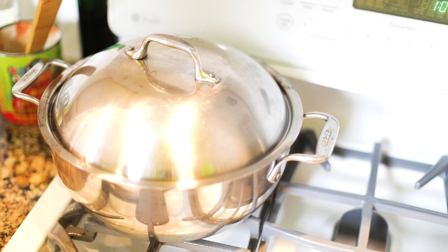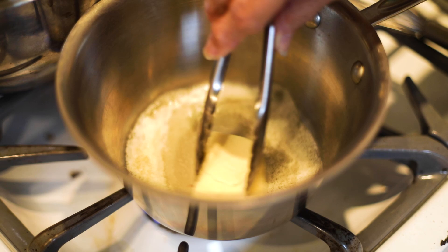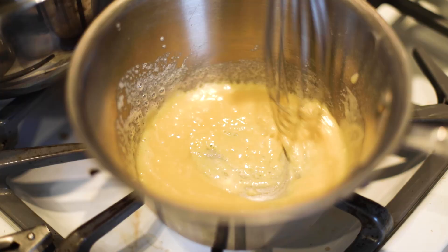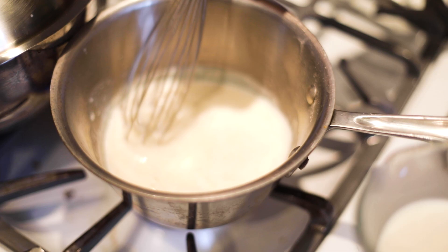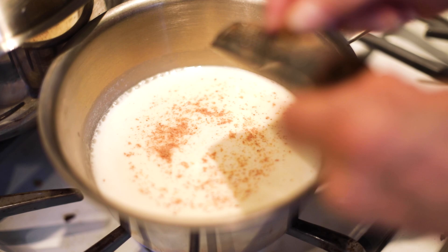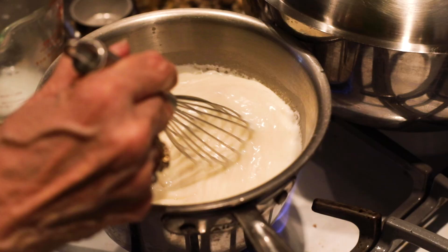While the sauce is happily bubbling away, we're going to make the bechamel sauce. Start by placing half a stick of butter in a small saucepan and letting it melt. Add an equal amount — a quarter cup of flour. I like to use a whisk because I want a very smooth paste. Once you have that smooth paste, begin to add the milk very slowly and evenly, whisking continuously. Add salt, pepper to taste, and a dash of nutmeg. Continue to whisk until it comes to a boil — the bechamel will be thick, smooth, and velvety.